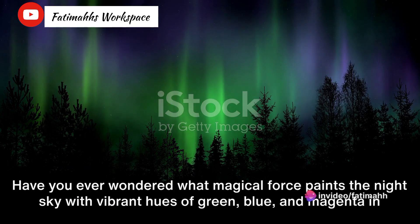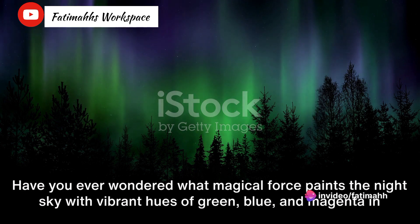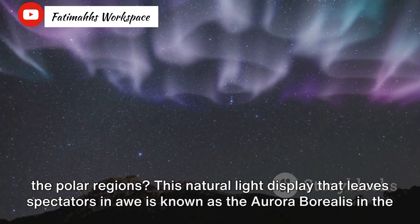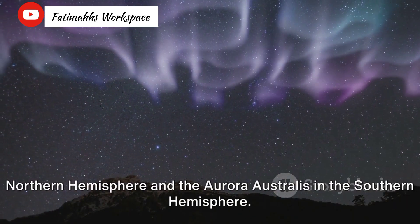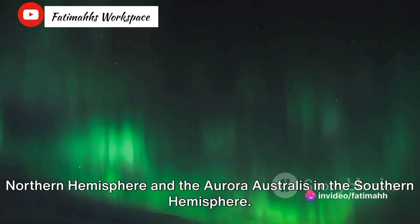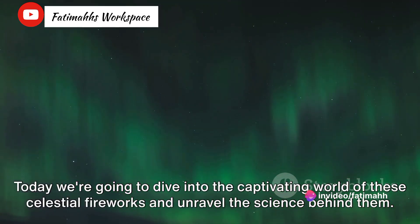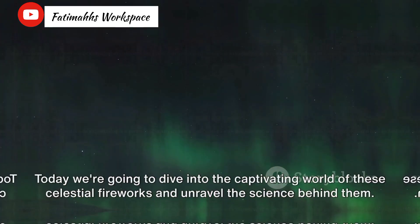Have you ever wondered what magical force paints the night sky with vibrant hues of green, blue, and magenta in the polar regions? This natural light display that leaves spectators in awe is known as the Aurora Borealis in the Northern Hemisphere and the Aurora Australis in the Southern Hemisphere. Today we're going to dive into the captivating world of these celestial fireworks and unravel the science behind them.